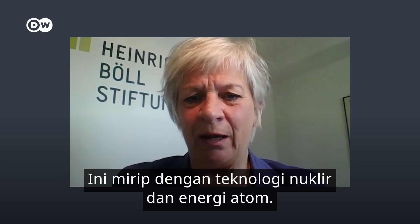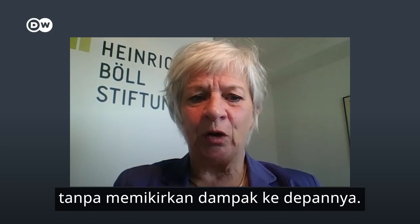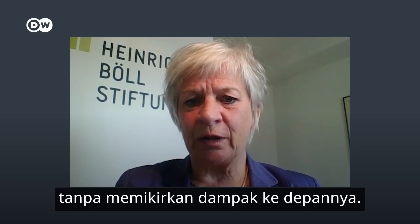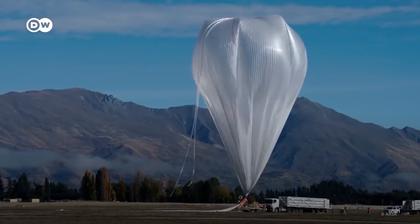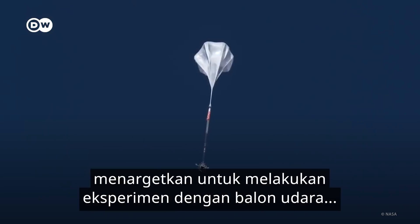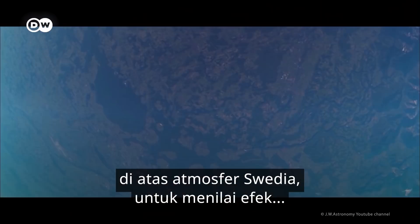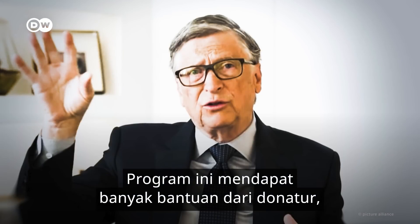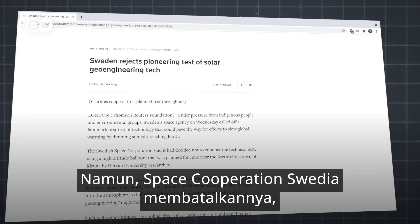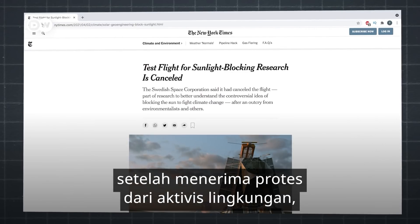It's like with core technology — atomic power. One said we have to research, and didn't think about what it had for long-term effects. So far, almost no field experiments have been done. This year, the research project SCoPEx aimed to conduct an experiment with a balloon flight in the atmosphere above Sweden to assess the effects and risks of solar geoengineering. The program was funded with the support of many donors, including Bill Gates. But the Swedish Space Corporation canceled the test at the last minute after protests from environmentalists, including the Heinrich Böll Foundation and local communities.